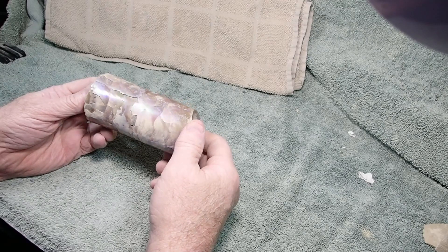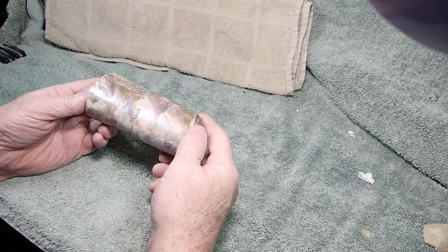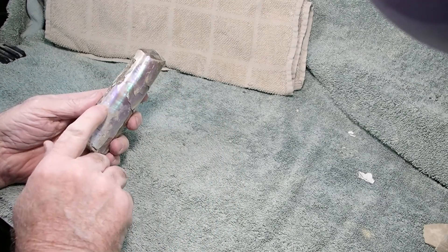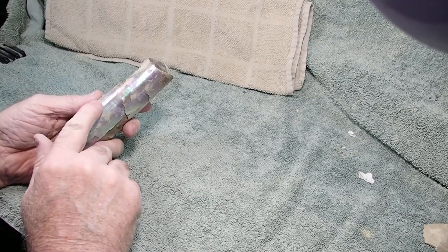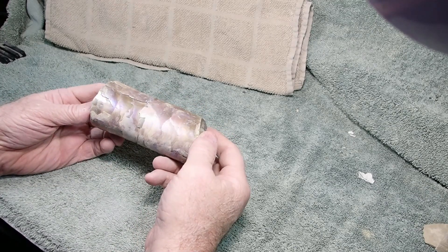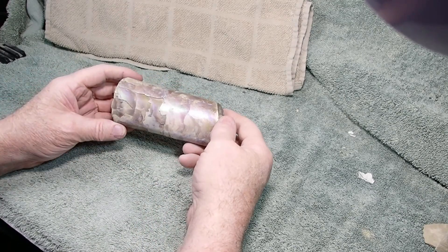I've seen a whole cliffside of these that just weren't even worth bringing home, but get a load of this one. This could actually be sanded and cleaned up to show more color. That's a pretty cool piece — that's a baculite.